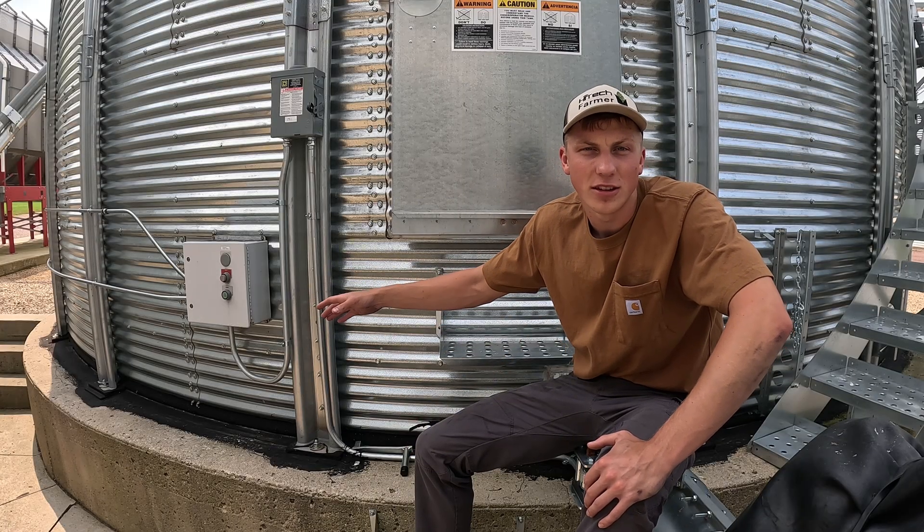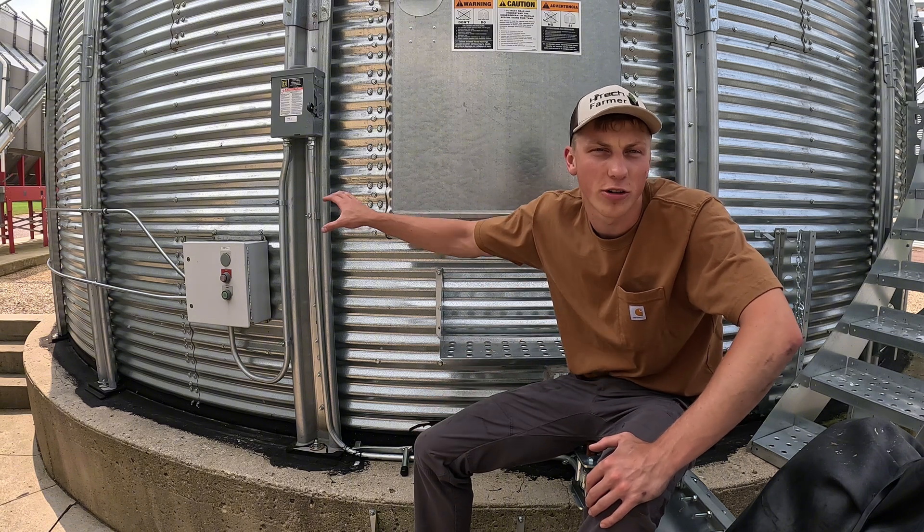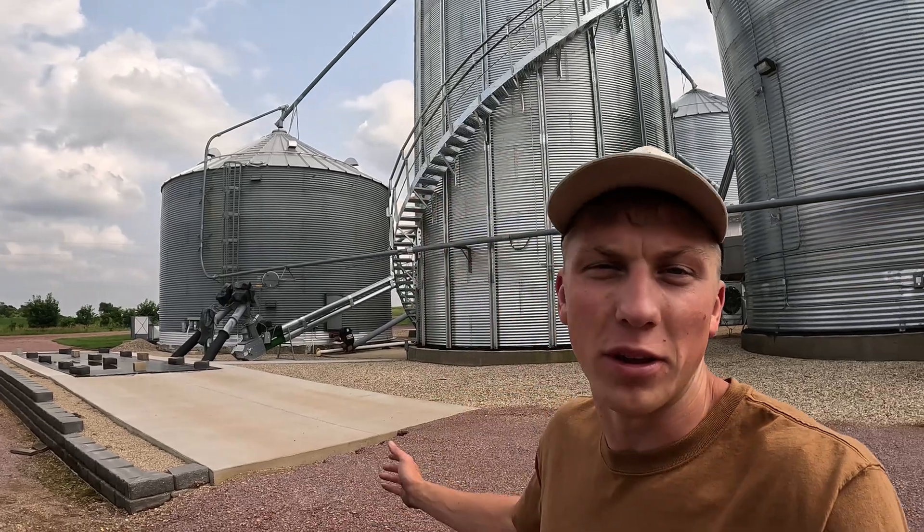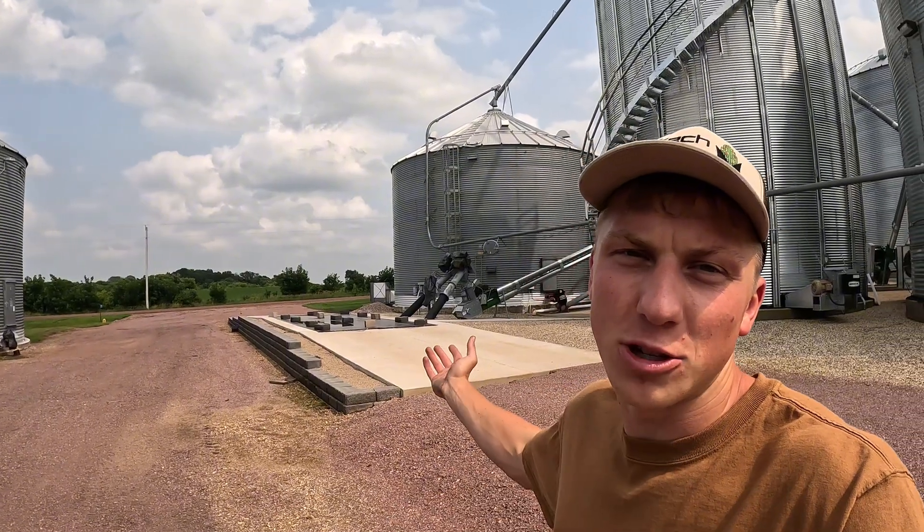The potential benefits of owning a bin don't stop with drying. Even if you haul grain to town and don't want to sell it right away, you can put it on storage at the elevator — but that costs about $0.05 per bushel per month. Over eight months, that's $0.40 per bushel just for storage. Clearly there are significant cost savings when building bins versus using a commercial elevator, plus the operational efficiencies of faster unloading at harvest and being able to price grain post-harvest when the market improves.